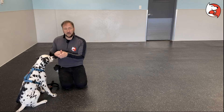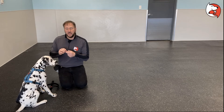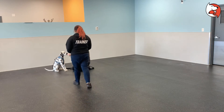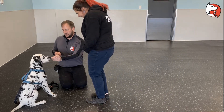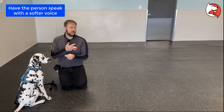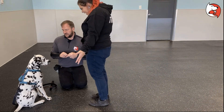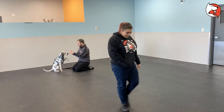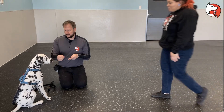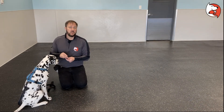Once the person can walk up, lean down, kiss the puppy, pet it, and give a treat, you're ready for the excited voice stage. At this point aim for maybe one treat here and one treat halfway through. Anna approaches and says something in an excited voice, then walks away. If that voice is too much and your puppy gets up or jumps, back up and practice at a lower level of intensity — about 50% excited. Then Anna tries 100% excited voice.